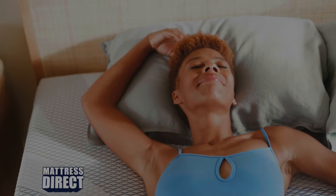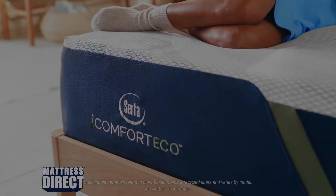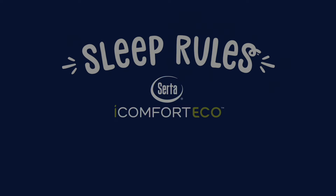Serta iComfort Eco. Certified comfort. Easier on the earth. Sleep rules at MattressDirect.